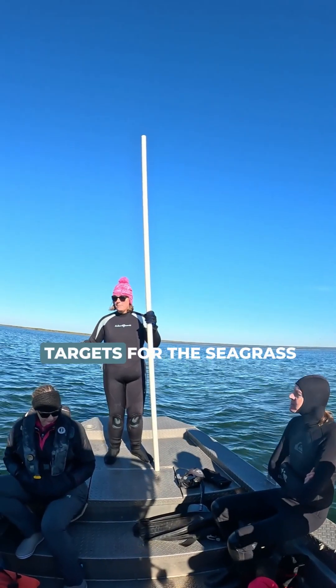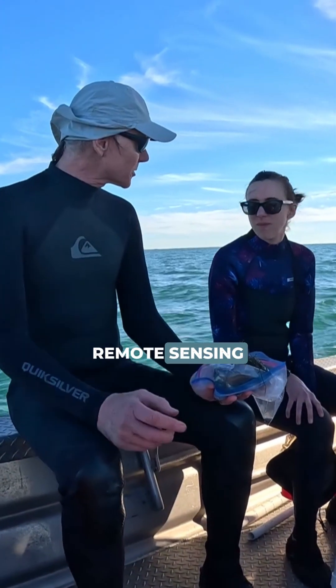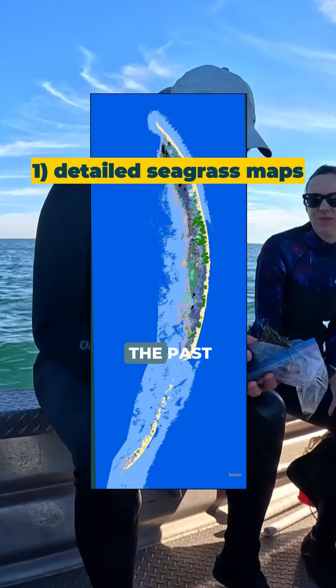To guide restoration targets for the seagrass, we're using current and historical data, remote sensing, and numerical modeling to create three things: detailed maps showing where seagrass currently grows, where it grew in the past,